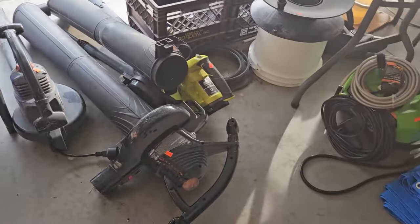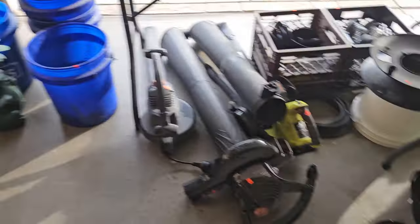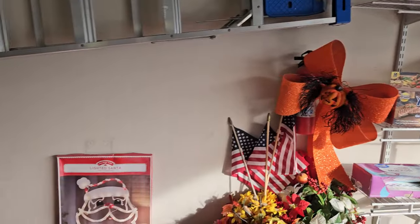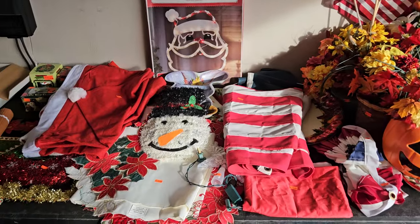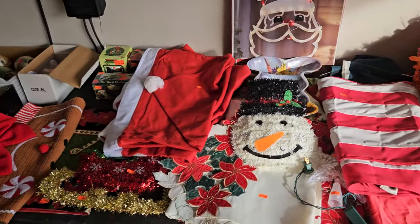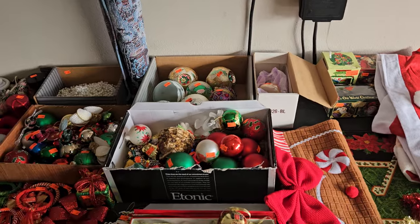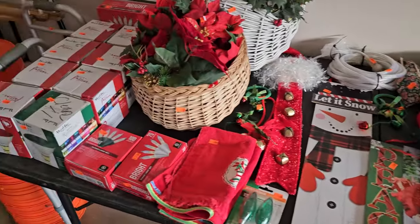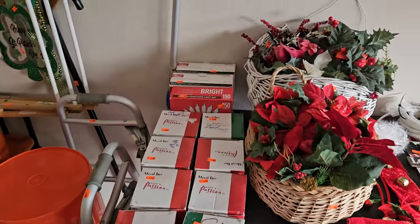Some blowers down there, a little pressure washer. A little more Halloween decor, a ladder up on the wall, and back into Christmas — look at that, guys, plenty of Christmas! Cannot go wrong — you're going to have one heck of a good time when you come hang out with us. We can't wait to see you. Remember guys, we do this for you and because of you. As always, it's all about you — can't wait to see you, have a great day!